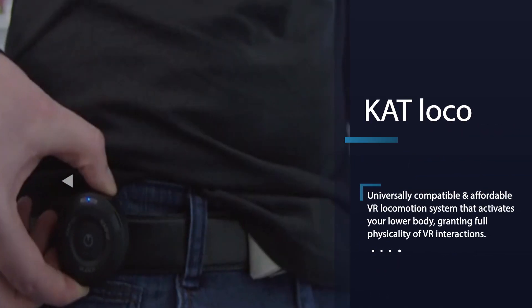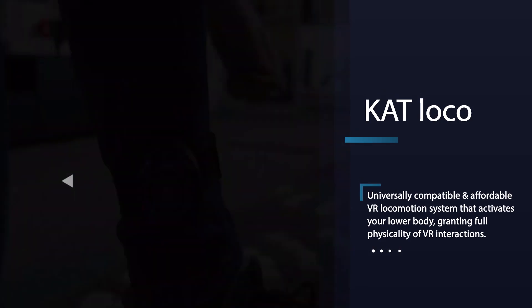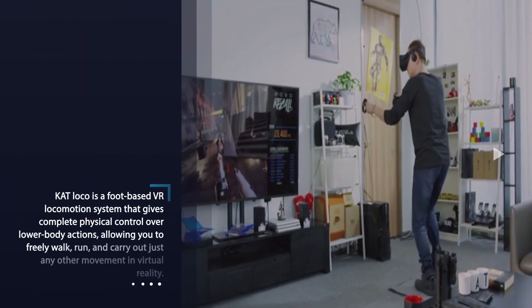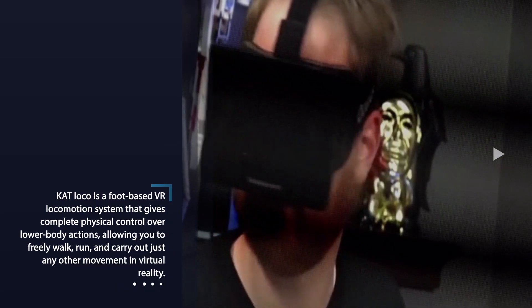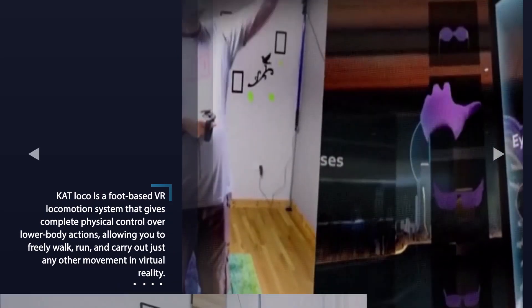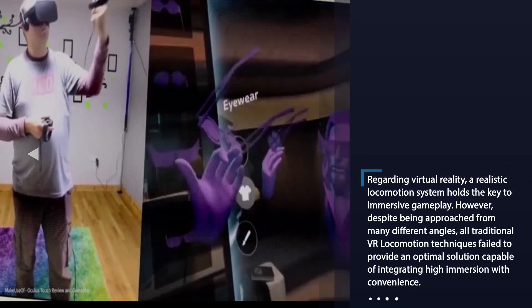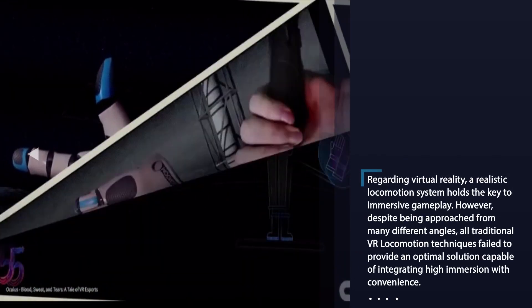A new virtual reality locomotion system has been created by a team based in San Francisco in the form of the Cat Loco. Designed to provide a complete wearable locomotion system enabling users to walk in VR, the wearable device attaches to your ankles and transmits data to any reader on your waist.